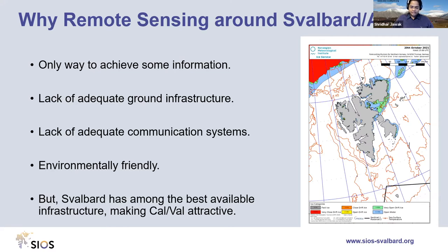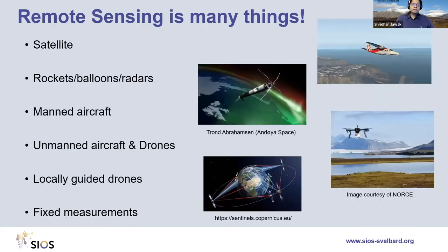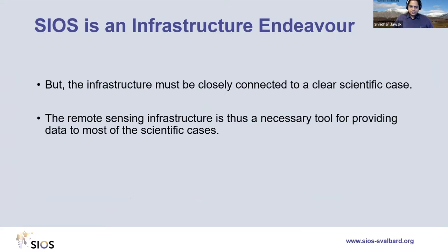Svalbard has, among the entire Arctic, the best available infrastructure, making calibration and validation of remote sensing data particularly attractive. Remote sensing can include satellites like Sentinels, sounding rockets, balloons, radars, unmanned aircraft, drones, and fixed measurements. In SIOS's perspective, infrastructure must be closely connected to a clear scientific case — and sometimes new technology opens capabilities not initially envisaged scientifically. Remote sensing infrastructure is thus a necessary tool for providing data for most scientific cases.